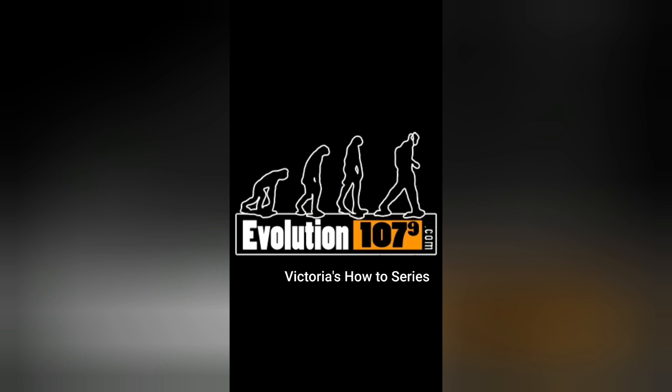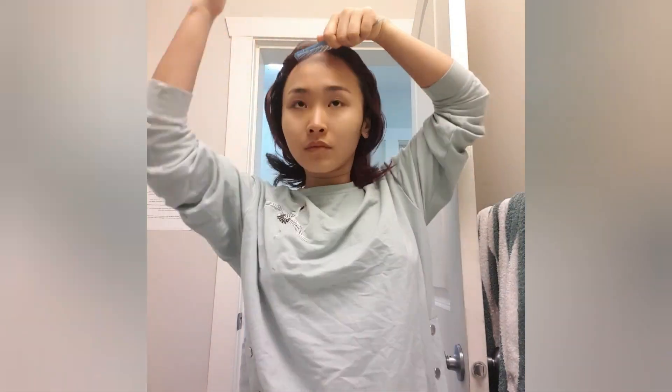This is Evolution 1079 and welcome to Hantu series. Today I'm going to talk about how to do skin care to get a glowy effect in a few easy steps.